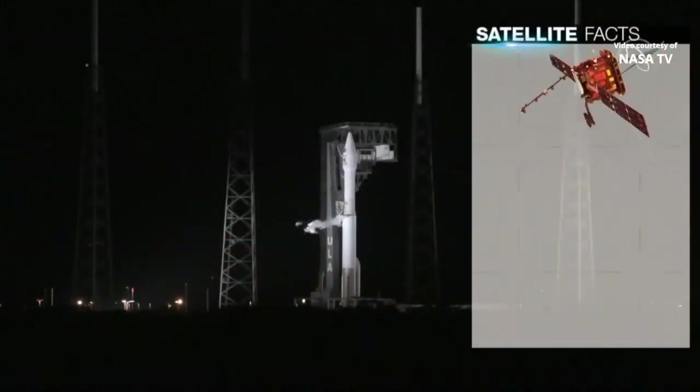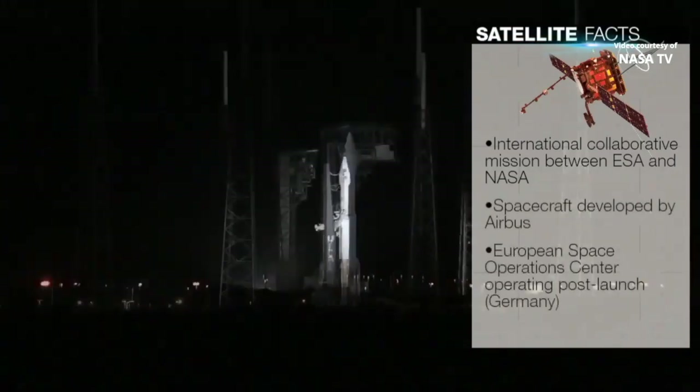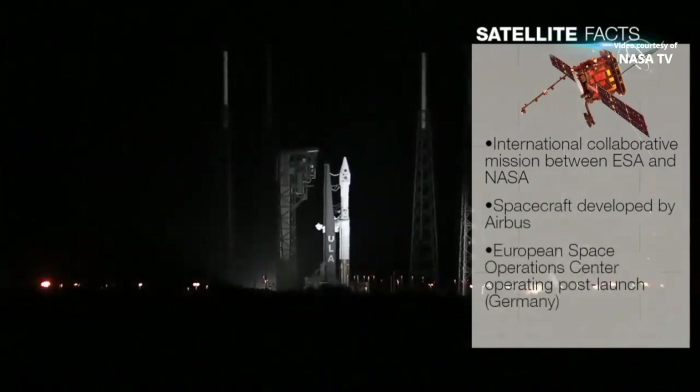This is an international collaborative mission between the European Space Agency and NASA. The spacecraft has been developed by Airbus Defense and Space. ESA's Engineering and Test Center in the Netherlands is managing the development effort, and the European Space Operations Center in Germany will operate Solar Orbiter after launch.